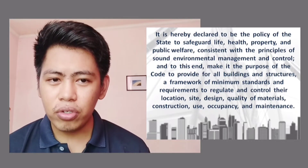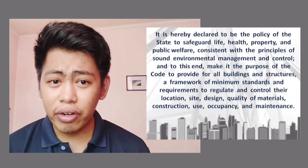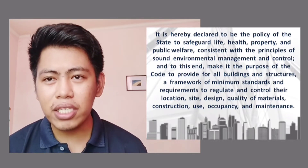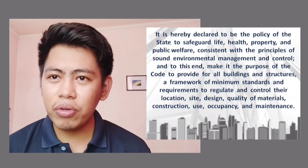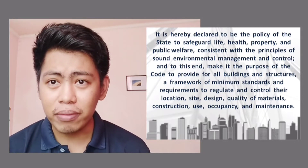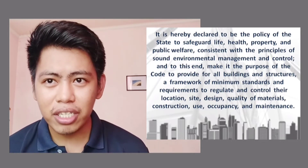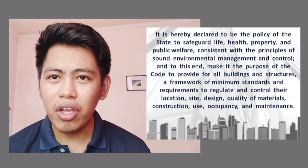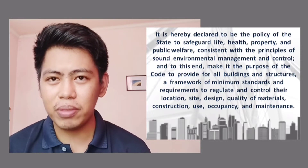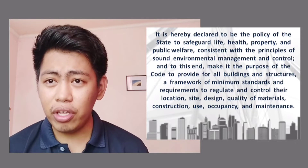The code's purpose is to provide requirements and regulations for building structures. During that time, the Philippines was under a tiger economy — we're still a developing country — which is why there are more build, build, build projects. That's why the government, with the help of the Senate and Congress, passed the law now known as Presidential Decree 1096, to regulate actions when it comes to building structures and safeguard public welfare.